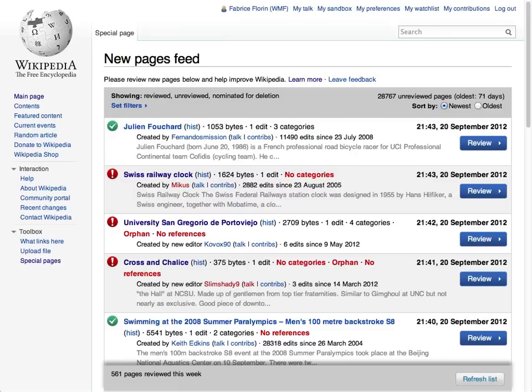Here's how they work. The New Pages Feed lets you quickly see what new pages have just been created on Wikipedia. Helpful information is provided for each new page with a color-coded icon showing its status. For example, this page was just marked as reviewed, as shown by its green icon, and this page is still unreviewed, with several possible issues highlighted in red.